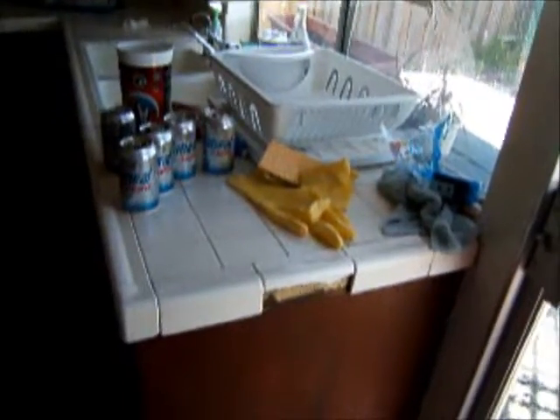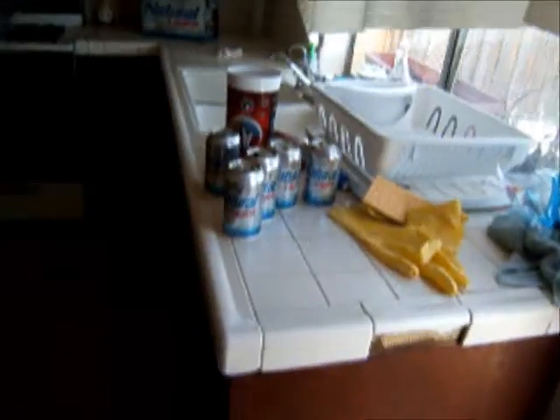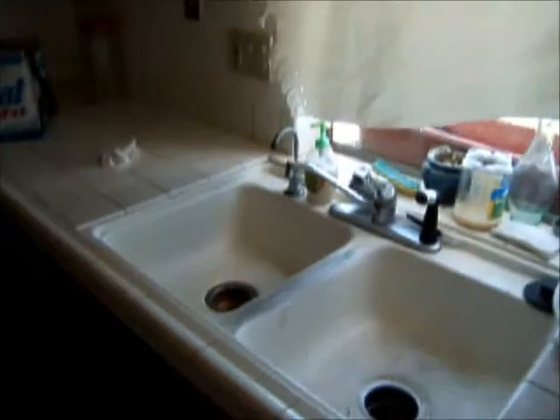There's bugs in there. Kitchen needs to be completely redone. Cabinets are completely messed up. Sink and tile as well.